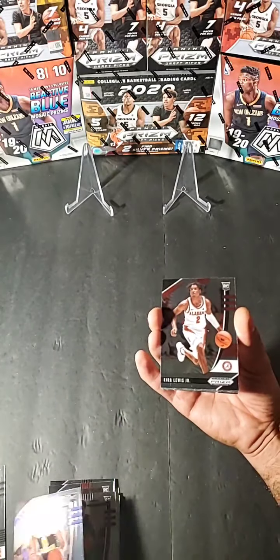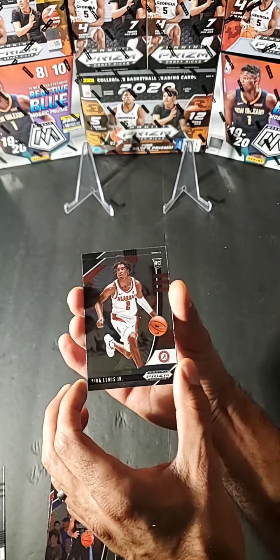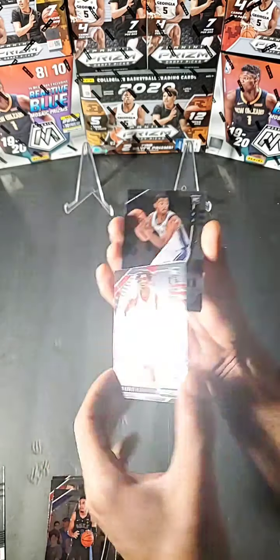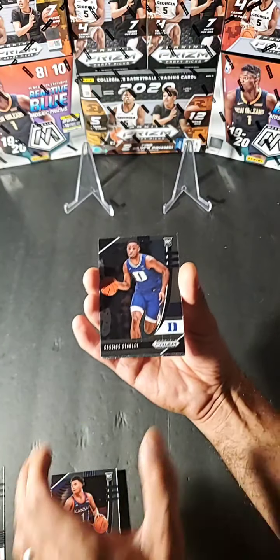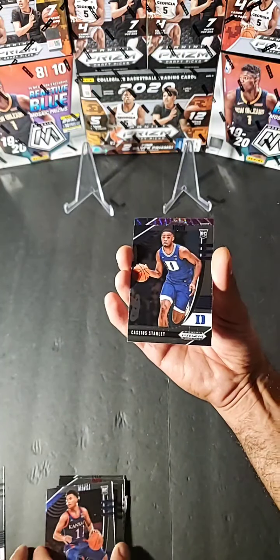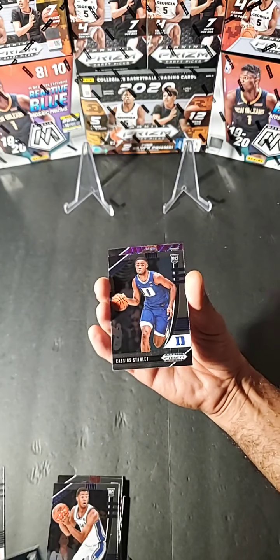Isaiah Stewart green prism, LaMello Ball crusade, Trey Jones, Marcus Howard — it's like a silver prism. Marcus Howard, first silver prism of the box. Kyra Lewis Jr. base, Cassius Stanley, Devin Dotson, Cassius Stanley again. I pulled Cassius Stanley's autograph the other day.